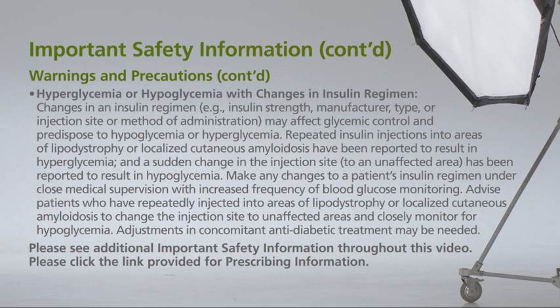Advise patients who have repeatedly injected into areas of lipodystrophy or localized cutaneous amyloidosis to change the injection site to unaffected areas and closely monitor for hypoglycemia. Adjustments in concomitant antidiabetic treatment may be needed. Please click the link provided for prescribing information.